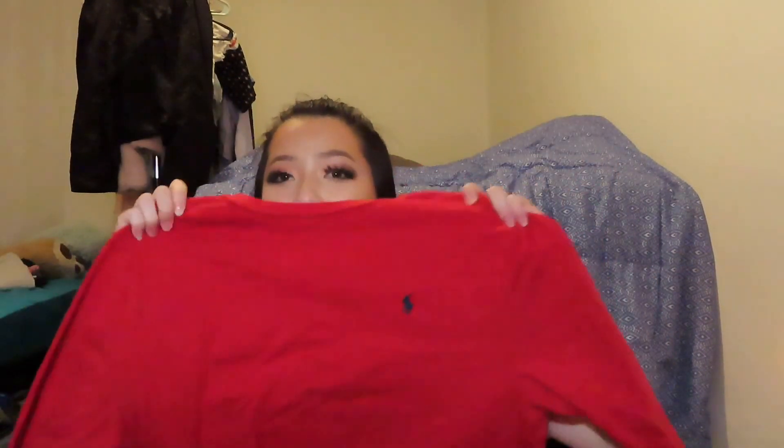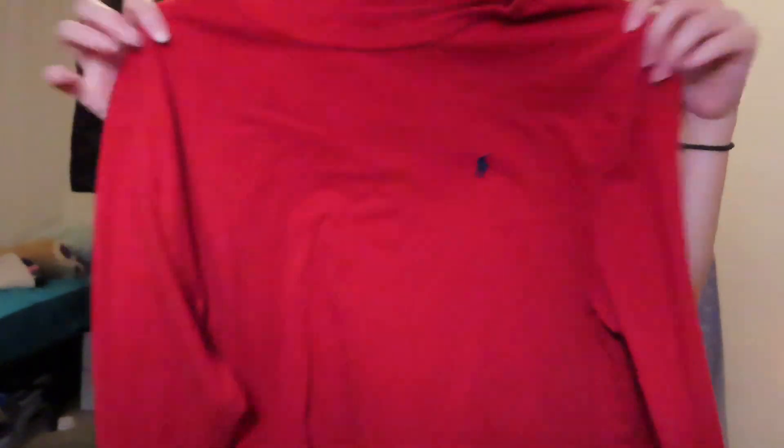Next I got some casual basic t-shirts. The first one is called Thunder Thursday — the front is really plain, just basic, but the back is what got me. It's so bright, I love it. The next one I got from the kids' section — it's just a plain Ralph Lauren shirt, but it's super cute and cheap. It has the little polo logo and looks like a good casual shirt or something to wear to school.